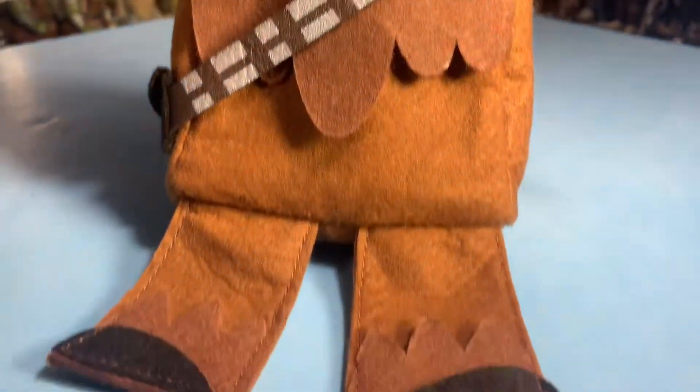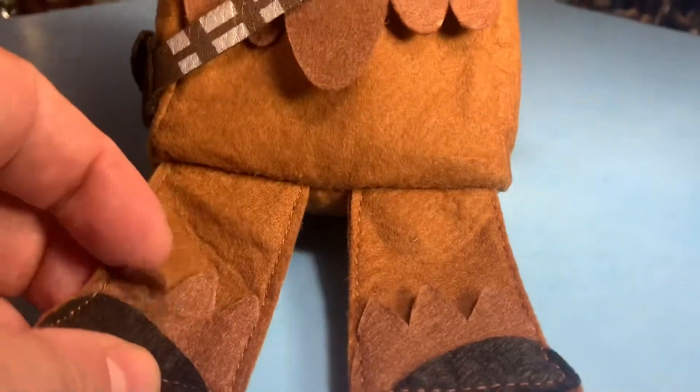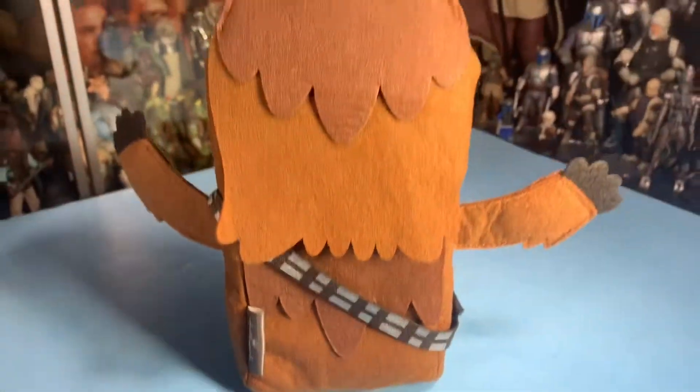I'm glad I did because I also picked up this cool Chewbacca. It's this little fabric cloth - like felt fabric - and this Chewbacca is really cool.